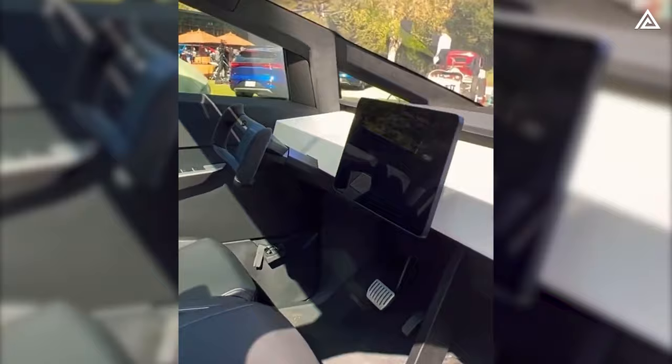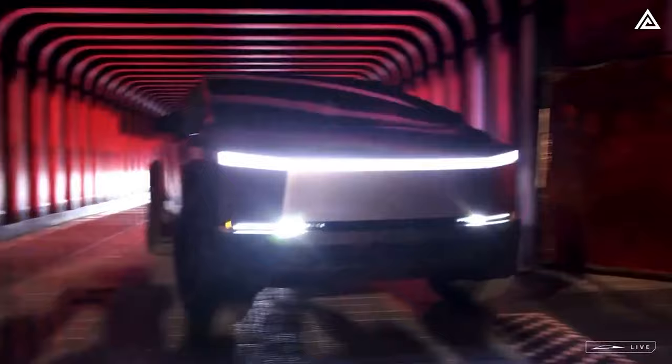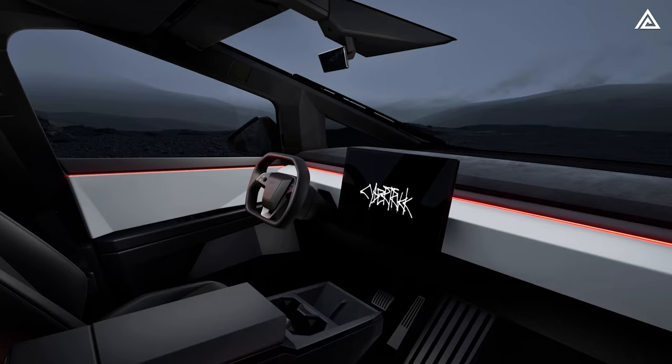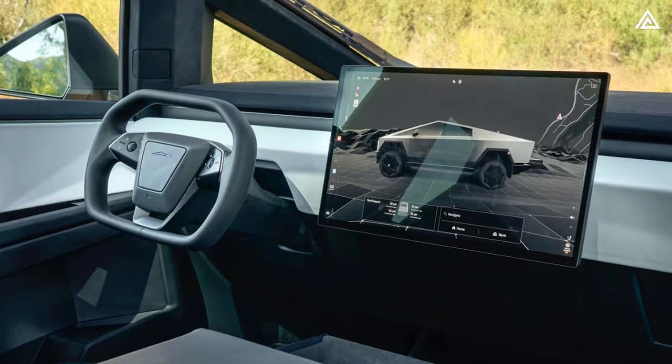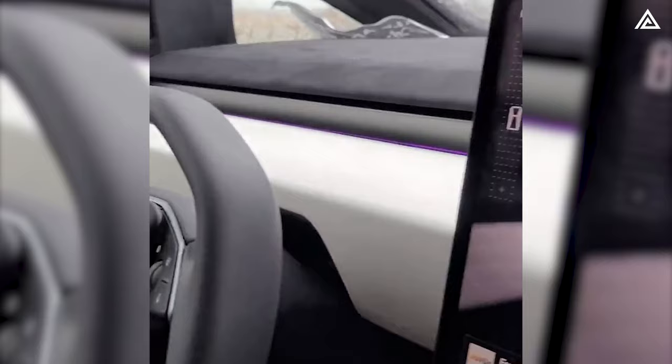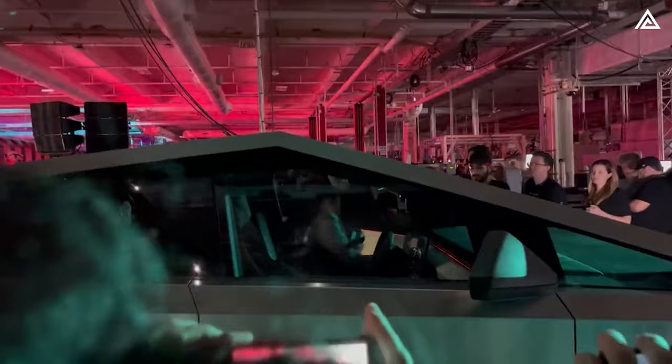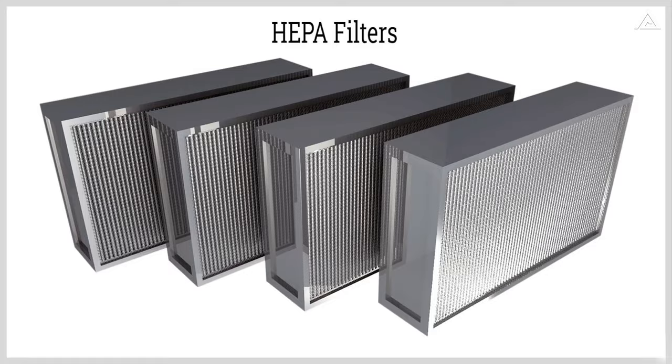During the delivery event, Elon did not reveal much about the Cybertruck's dashboard, but from the image on Cybertruck's website, we can see that the interior adds a touch of elegance with three-color tones that run along the dashboard. This design element introduces a captivating contrast, enhancing the overall aesthetics of the cabin and elevating the driving experience. In addition, the Cybertruck's cabin is equipped with a built-in hospital-grade HEPA filter that helps provide protection from 99.97% of airborne particles.